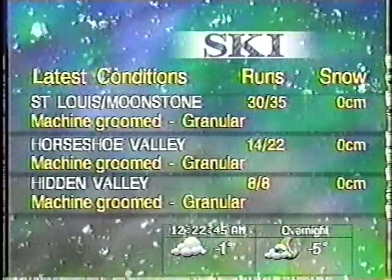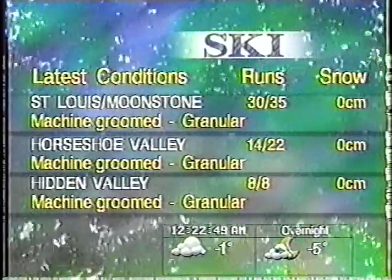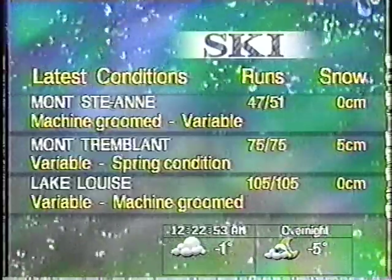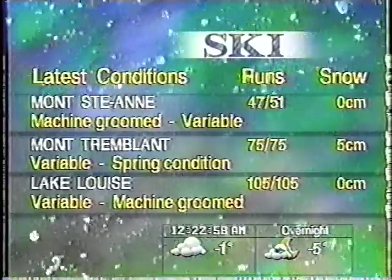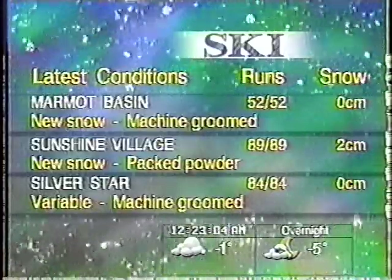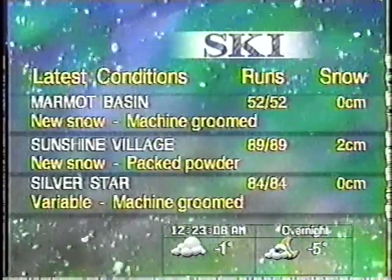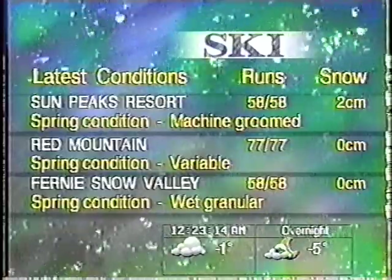The second line describes snow conditions or indicates if the center is closed. Ski conditions are provided by MRG Limited and are updated throughout the day.